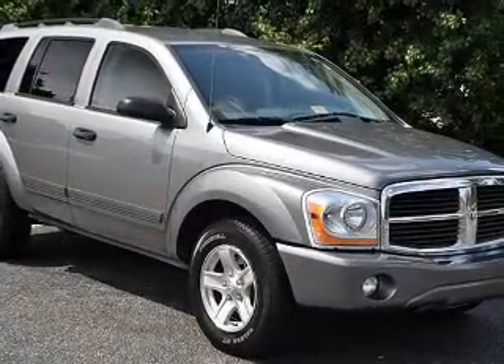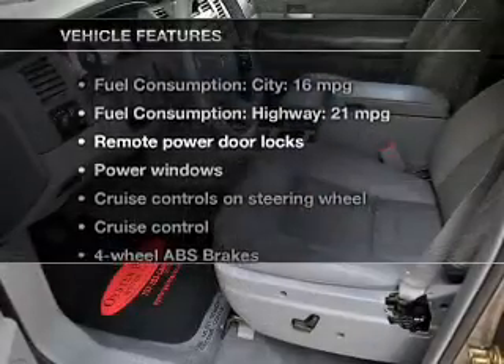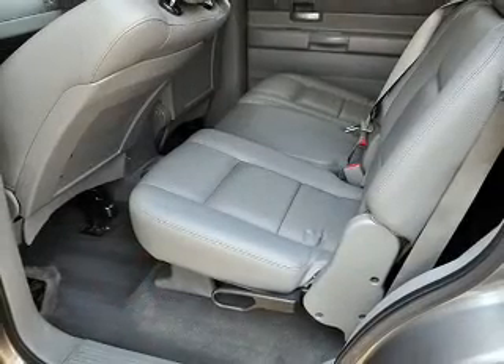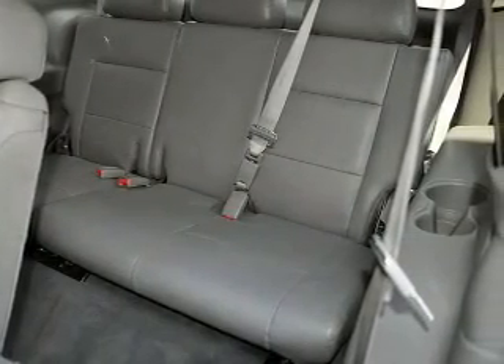Anti-lock brakes help you bring your vehicle to a safe stop. And with these notable features, you won't want to miss out on the opportunity to own this amazing ride: power door locks, power windows, cruise control, an AM FM stereo with a CD player, power mirrors, power steering, and adjustable tilt steering wheel.